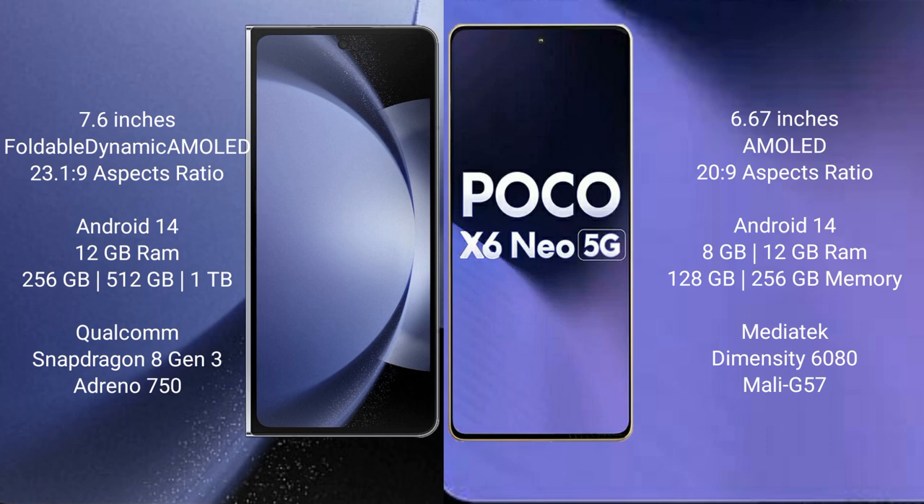Samsung Galaxy Z Fold 6 comes with a 7.6-inch foldable dynamic AMOLED display and aspect ratio 23:1.9. Xiaomi Poco X6 New comes with a 6.67-inch AMOLED display and aspect ratio 23:9.